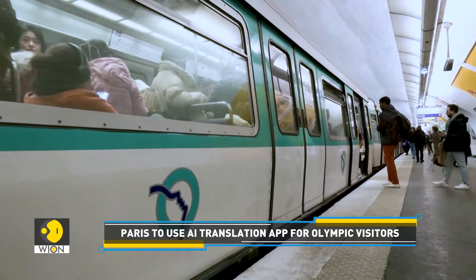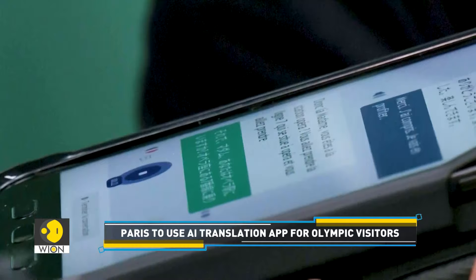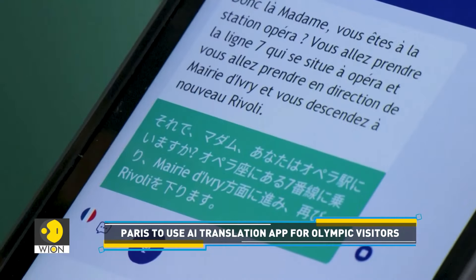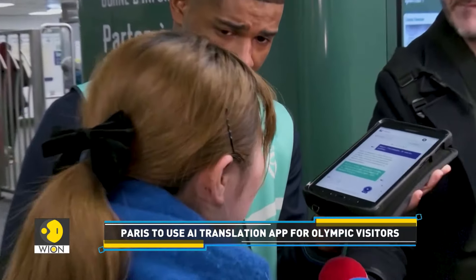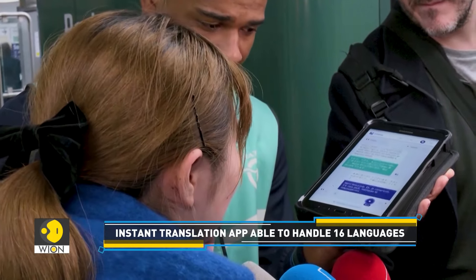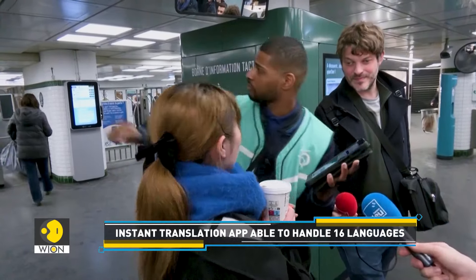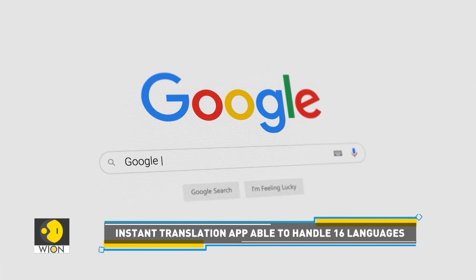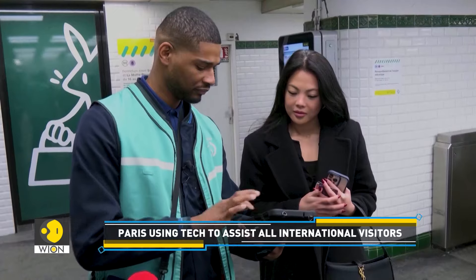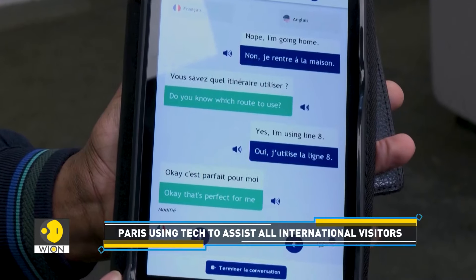The public transport system of Paris will provide thousands of agents access to the AI-supported translation app. It can handle 16 languages, translating spoken queries in languages such as English, German, Mandarin, Hindi, and Arabic into French for agents, whose responses then get translated back to the visitor's language. According to authorities, it is a decisive advantage over general translation tools like Google Translate, which sometimes fails to make sense of the metro's idiosyncrasies. This tech solution is likely to give metro workers more confidence to approach tourists.